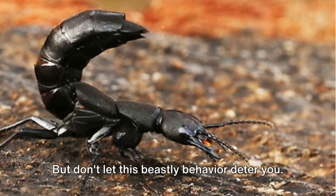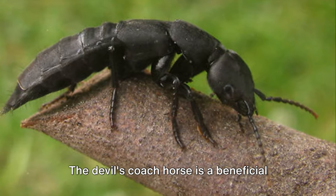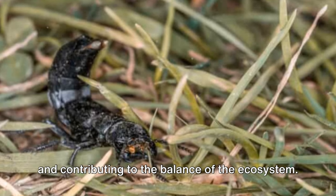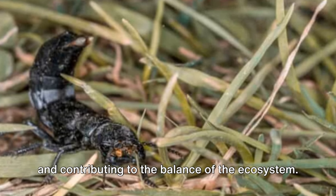But don't let this beastly behavior deter you. The Devil's Coach Horse is a beneficial creature, helping to control garden pests and contributing to the balance of the ecosystem.